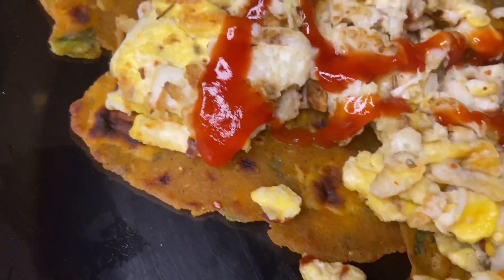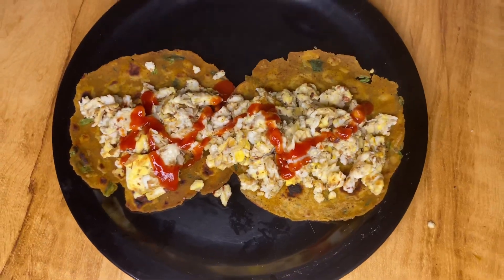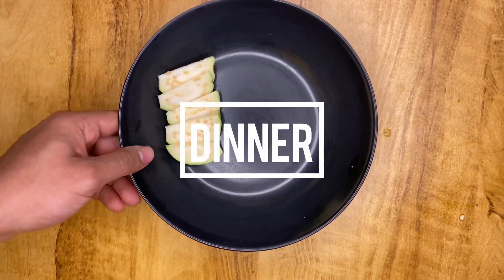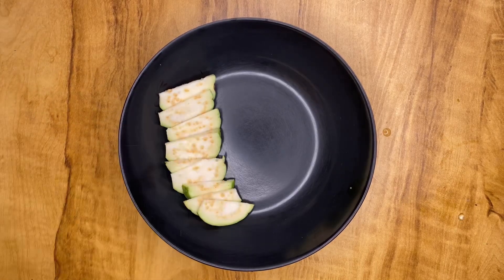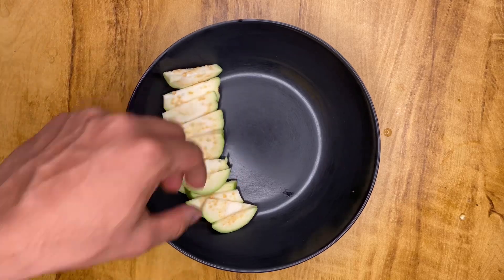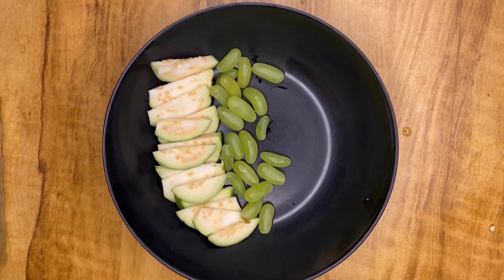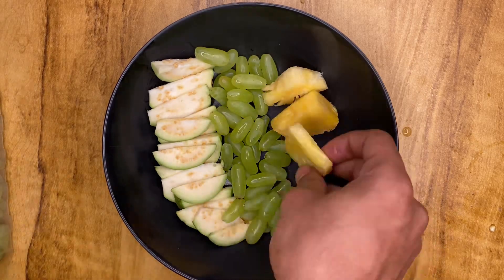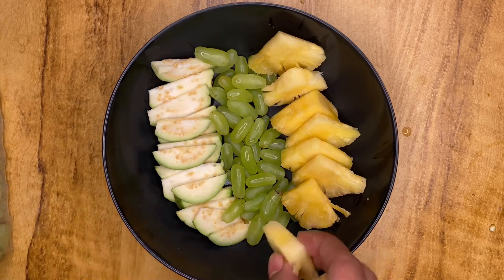My last meal of the day is basically a fruit bowl. I have used one whole guava — very high in fiber. I have also added around 150 grams of seedless green grapes, then pineapple to add a little more flavor and volume — very low in calories. On top, dry fruits for flavor.